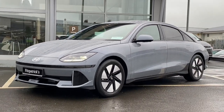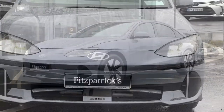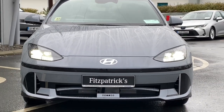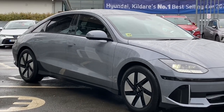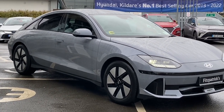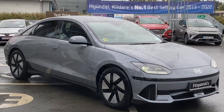Hey everybody, Brian here. In this video I want to show you this car here. This is a Hyundai IONIQ 6. In my opinion, this is one of the coolest looking cars that's been launched in a while. If you can stick with me throughout the video, I want to show you some of the really cool things on the outside and inside of the car, and we'll go for a drive as well.